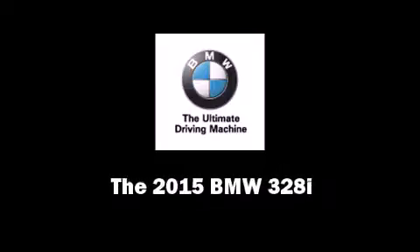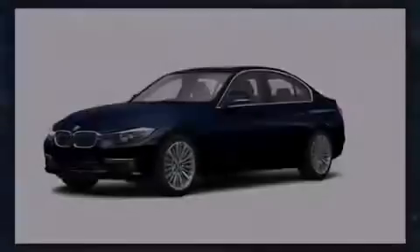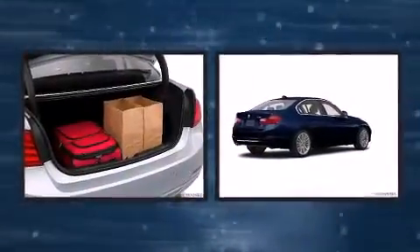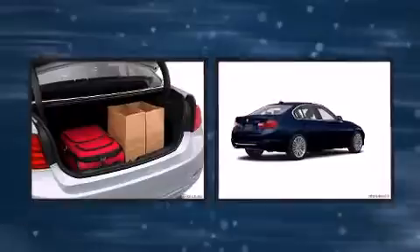Outstanding design defines the 2015 BMW 328i. This four-door, five-passenger sedan provides a satisfying ride for all passengers.